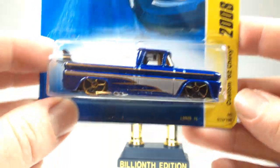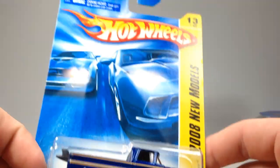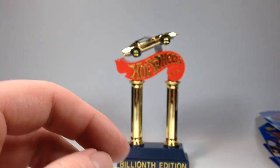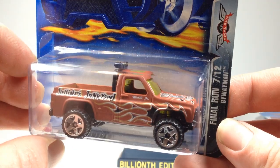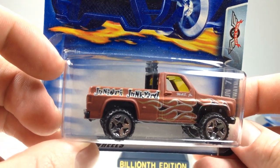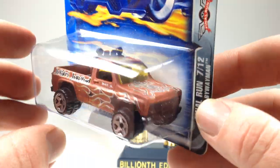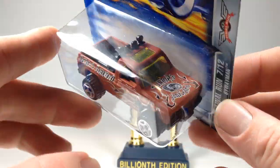Grabbed a Custom '62 Chevy — one of my favorite castings. It's got a surfboard in the back and it's just a really nice looking casting. This is the 2008 new model of it, so that's pretty cool. I also picked up this Byway Man Final Run — Junior's Junkyard. I like the Byway Man and pretty much grab these whenever I see them. Just a nice pickup truck, and I didn't have this one.